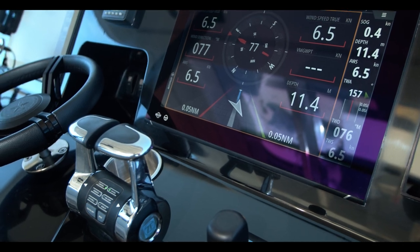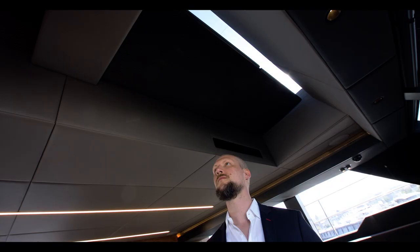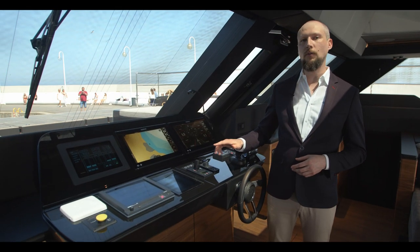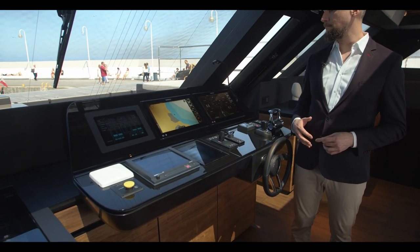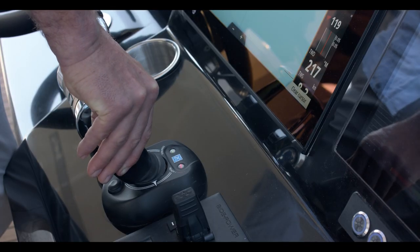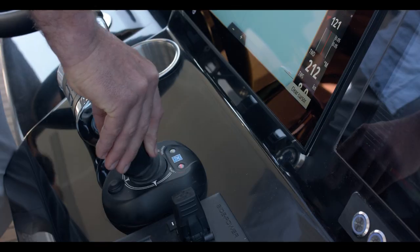Towards the bow, the interior helm offers amazing visibility thanks to the yacht's panoramic glazing. All the yacht's systems, lights and tanks can be easily controlled thanks to a domotics system. Auductone 60 is also equipped with hydraulic bow thrusters and a joystick maneuvering system for easy docking.